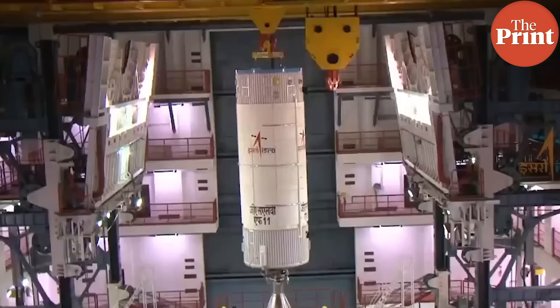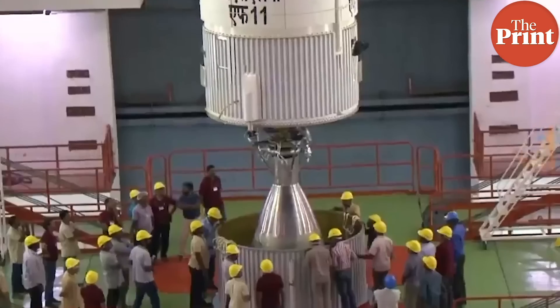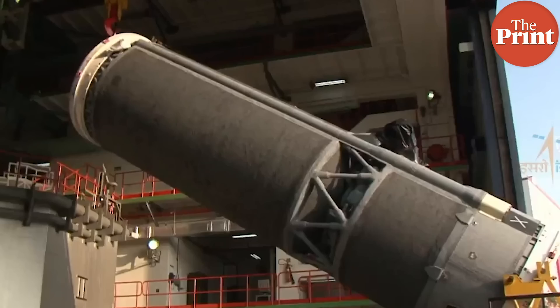The launch is scheduled for July 15th and the landing is expected to happen on September 6th or the 7th. There are 14 payloads to this mission — 8 on the orbiter, 4 on the lander, and 2 on the rover.